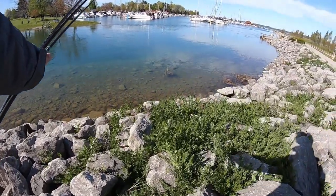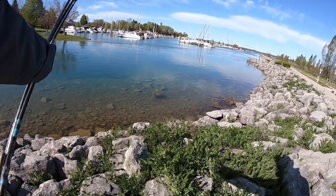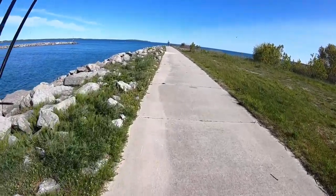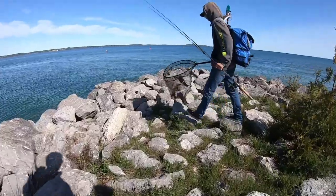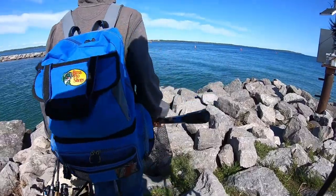Dude there's like six, seven smallies right there and there's like two five-pounders. This water is just as clear as it was last year. It doesn't get much better. It knocks the wind out of you because you jump on one unstable rock — it's like, oh god, you're going over.